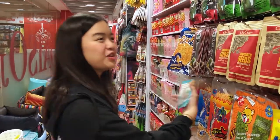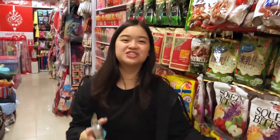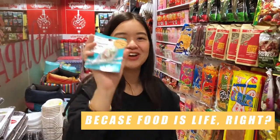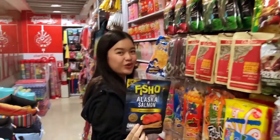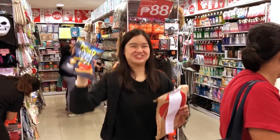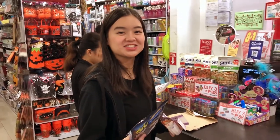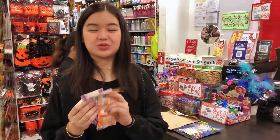I happened to stumble upon the food section of Daiso. Since my budget is only 500 pesos, I'm sacrificing this deco tape for food — Fisho, Alaska Salmon, dry fish snacks. 88 plus 88 is 176, so I have 320 left.